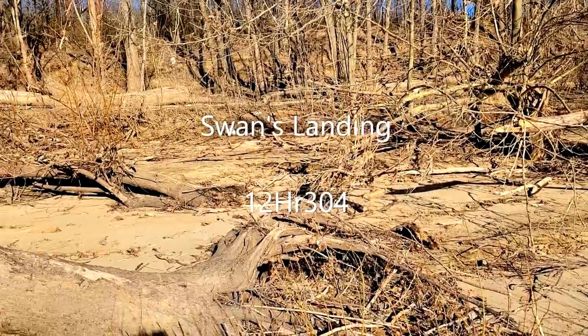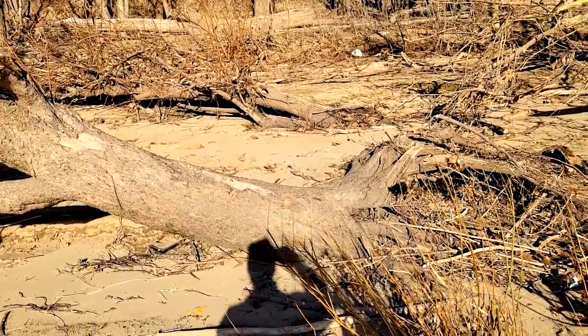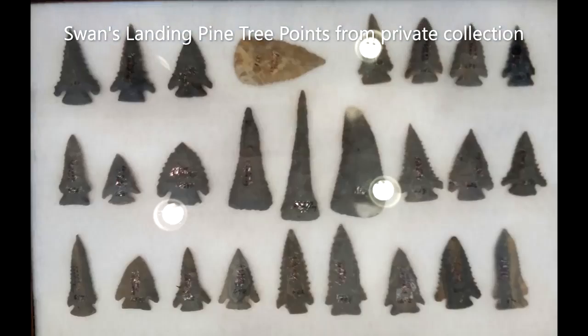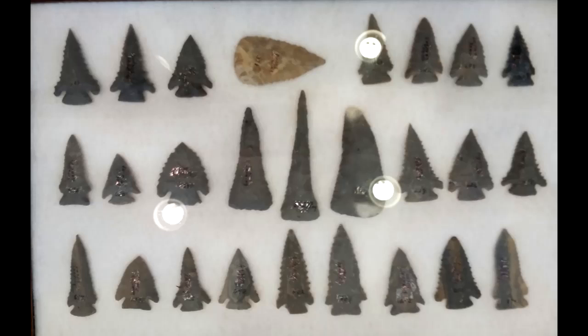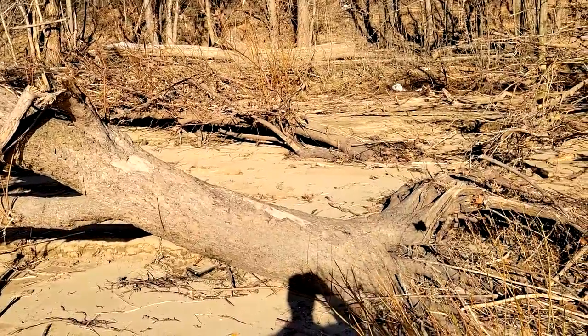This site was discovered probably in the late 60s or early 70s by collectors who started finding tons of pine tree points washing out on the beach where I'm standing. And then they realized there was a seam of pine tree points up in the bank, so they began digging them out. Thousands of beautiful pine tree points were dug out of this site before archaeologists got involved.